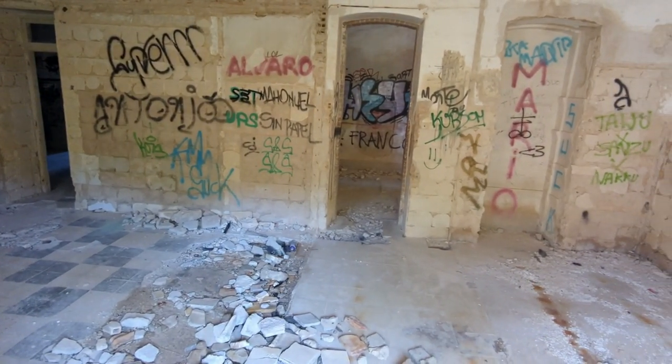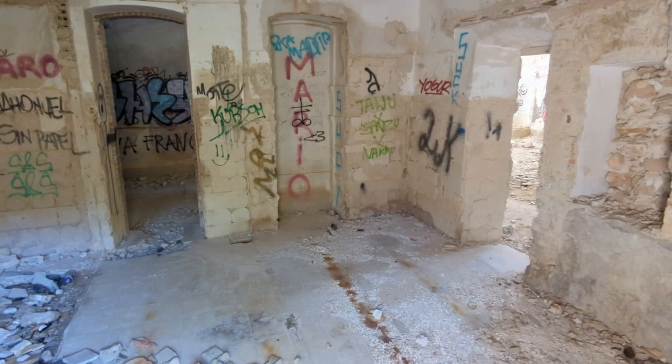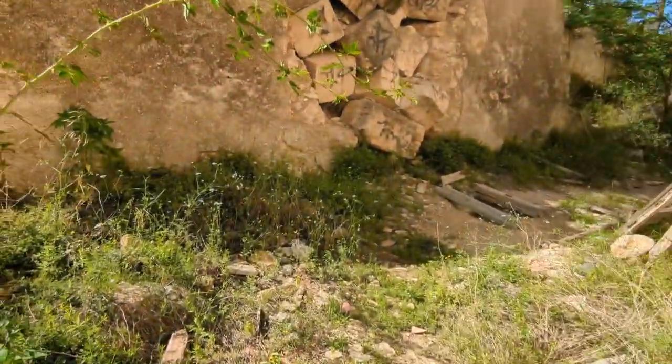After that, the building changed hands a couple of times and was destined to become the headquarters for the National Anti-Tuberculosis Trust in the 70s. But this plan never came to fruition and the building gradually fell into decline.